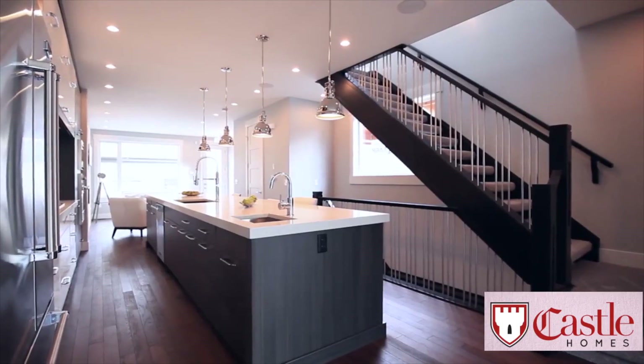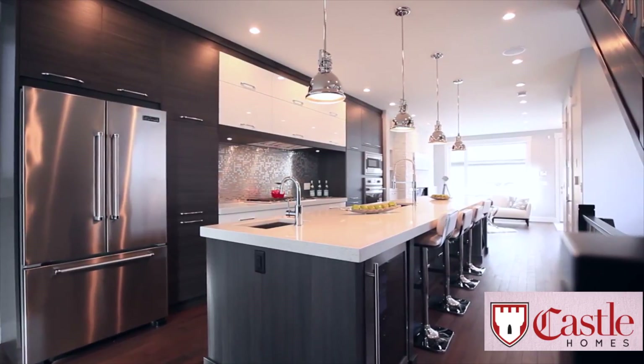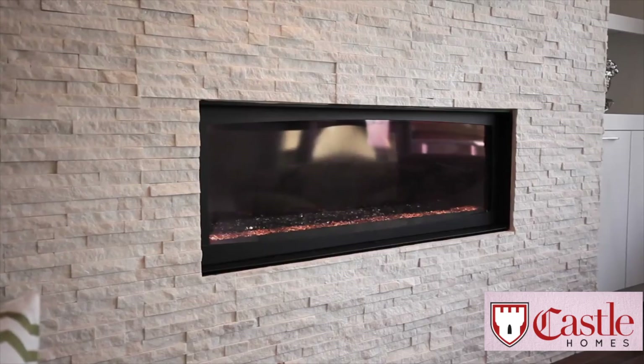Great natural light throughout makes the space feel warm and inviting. The kitchen comes equipped with granite countertops and stainless steel appliances. Also on the main floor is a marble stone wall fireplace in the rear family room.